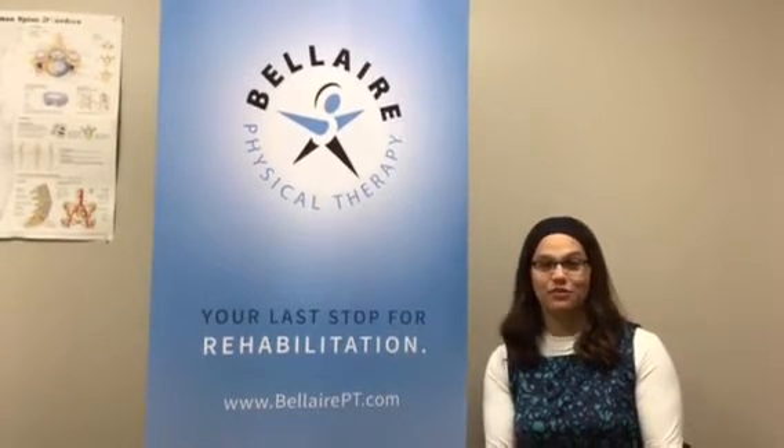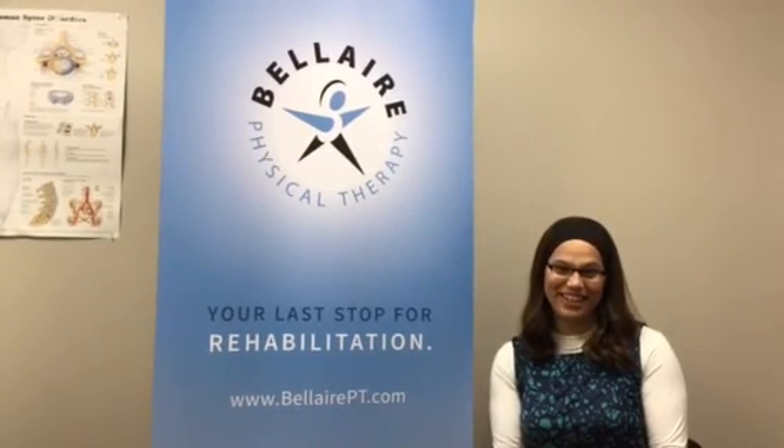If you have any needs related to occupational therapy, please feel free to discuss with your doctor the possibility of getting a script and referral for occupational therapy. Come stop by Bel Air PT. We look forward to seeing you.